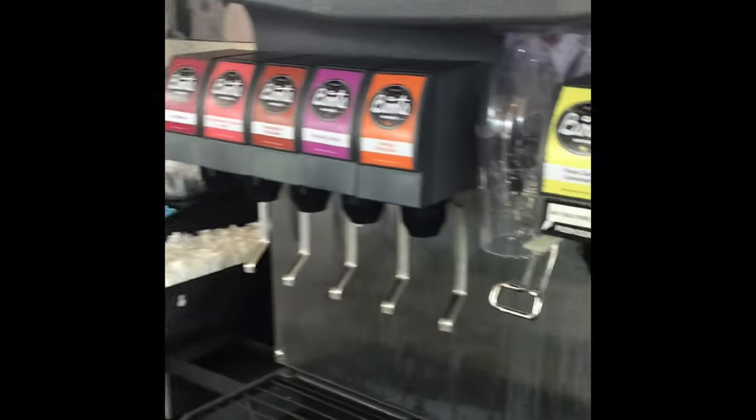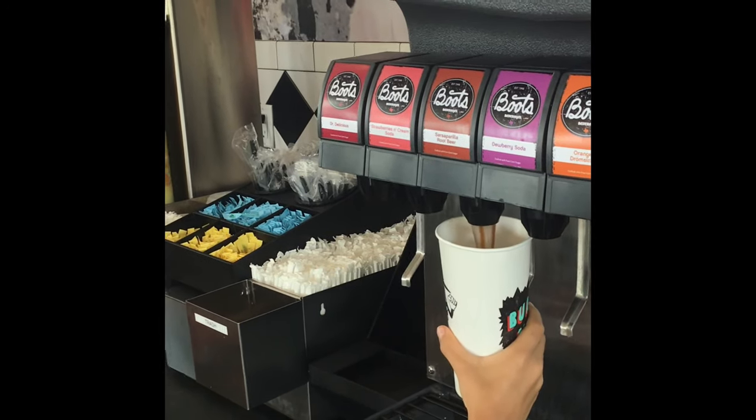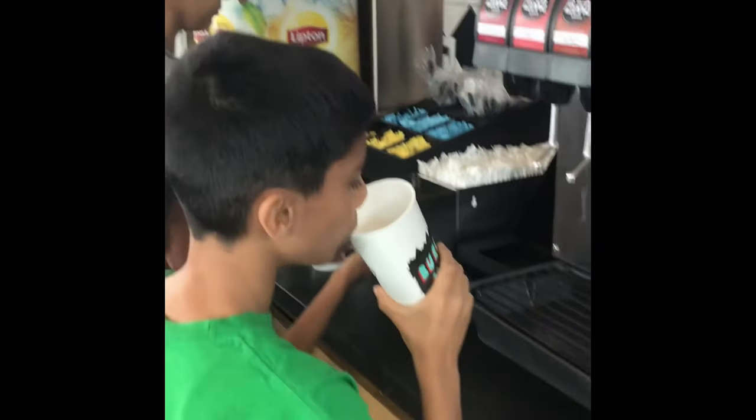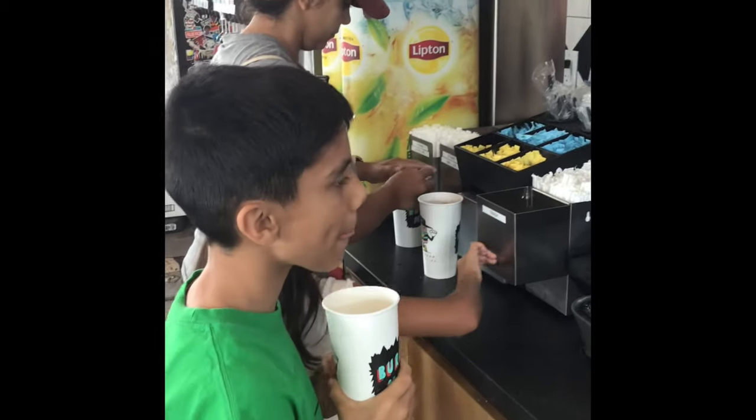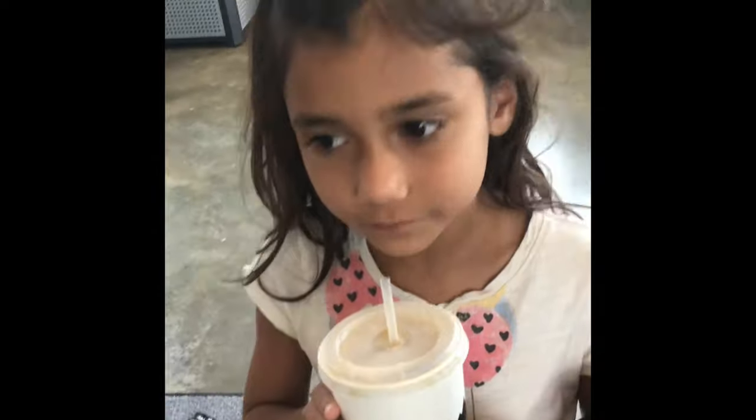So these are all the different soda flavors. I'm going to be trying the root beer one. Good! What did you get? Lemon lime. Lemon lime — you like it? Yeah!